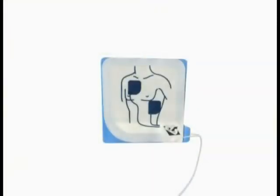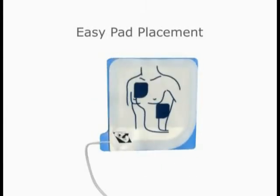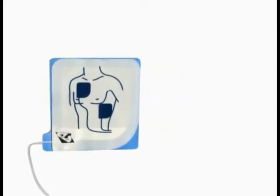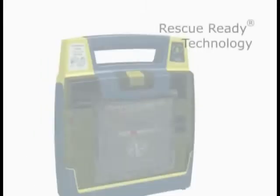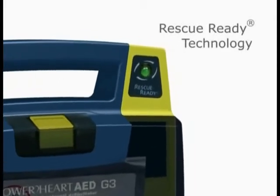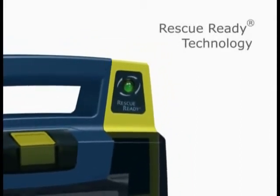Defibrillation pads are interchangeable and can be attached in either chest position, which removes any guesswork so life-saving therapy can be delivered quickly. Designed for use with Cardiac Science AEDs, pediatric electrode pads provide reduced defibrillation energy for children and infants up to 8 years old or up to 55 pounds. Our patented Rescue Ready technology performs daily, weekly, and monthly self-tests to ensure that critical AED components are always working properly.